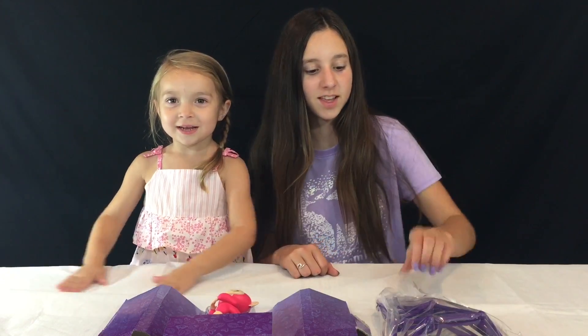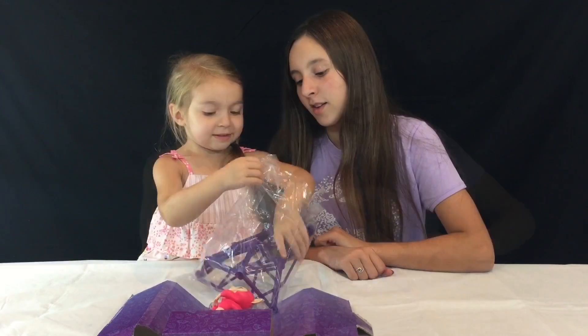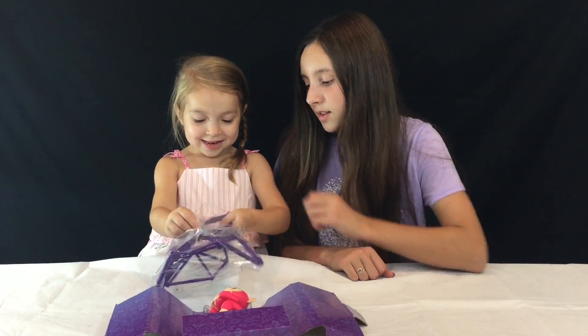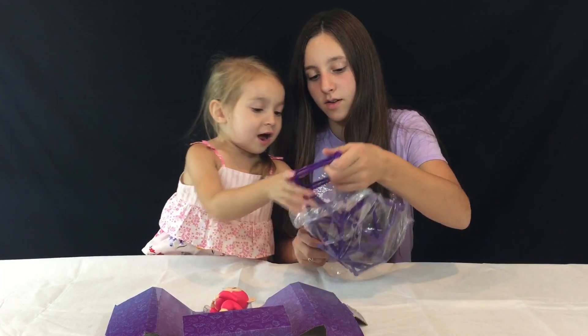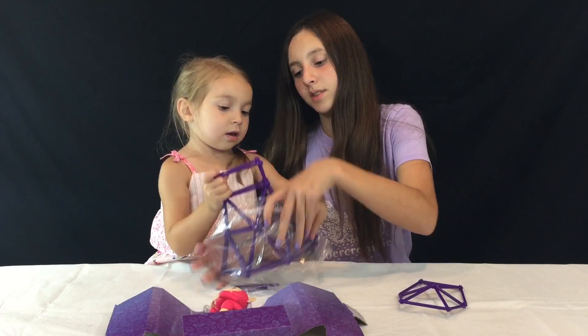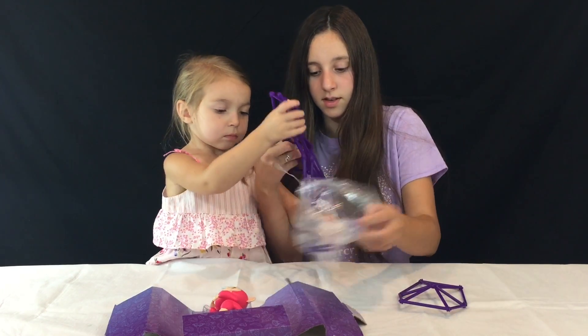Guys, we got it open! We're just going to open this up to see what's in it. There are like two pieces in here.